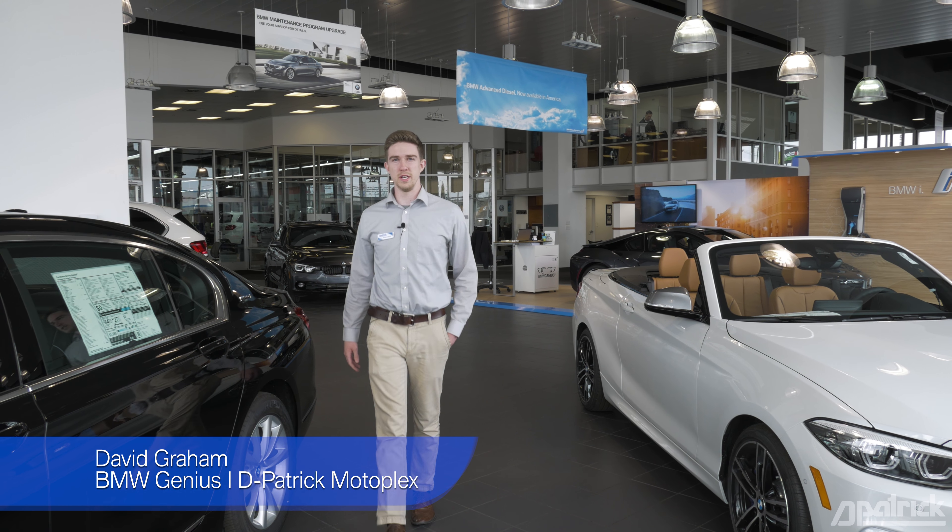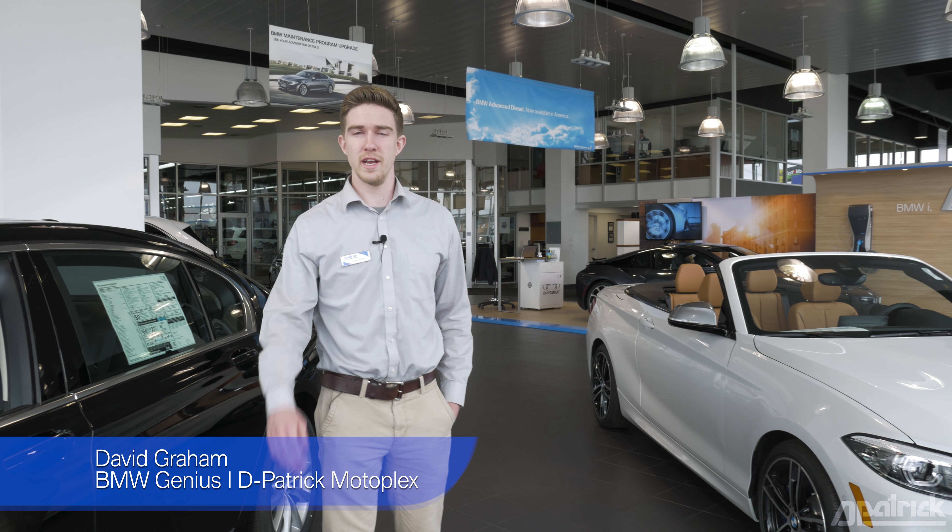Hello, my name is David Graham, the BMW Genius at D-Patrick Motorplex in Evansville, Indiana, and this is another BMW how-to video. Today what I'm going to be showing you is how to utilize the BMW gesture control system.